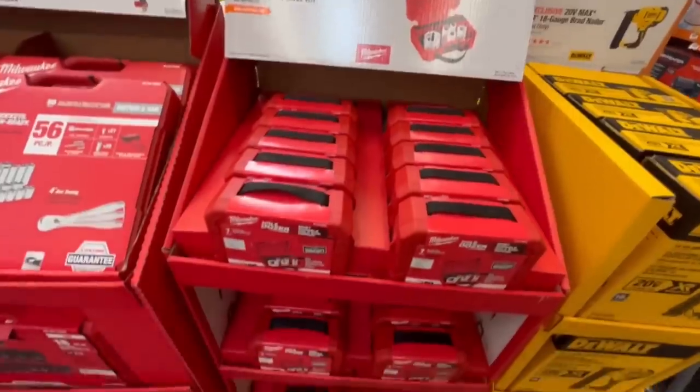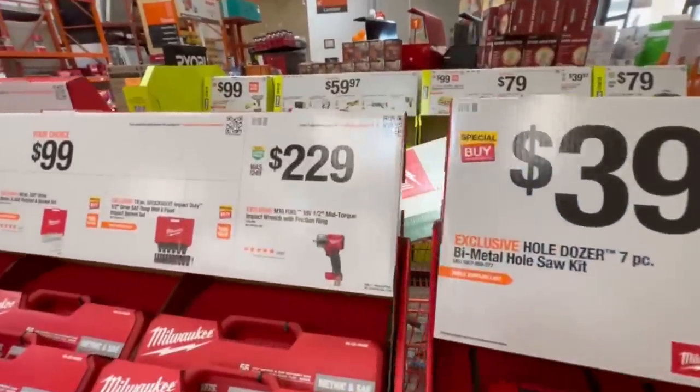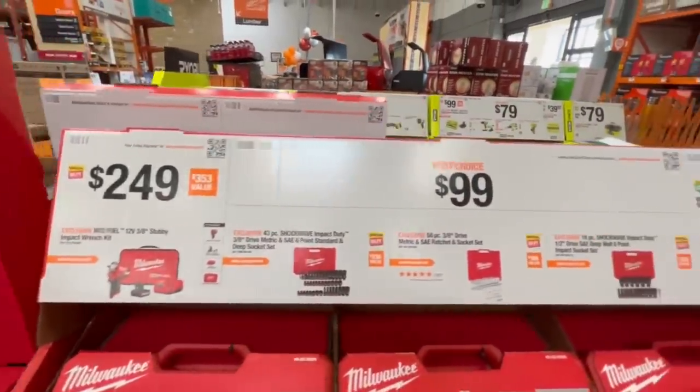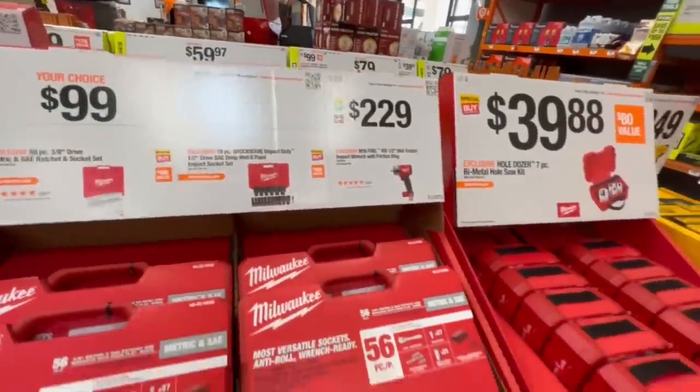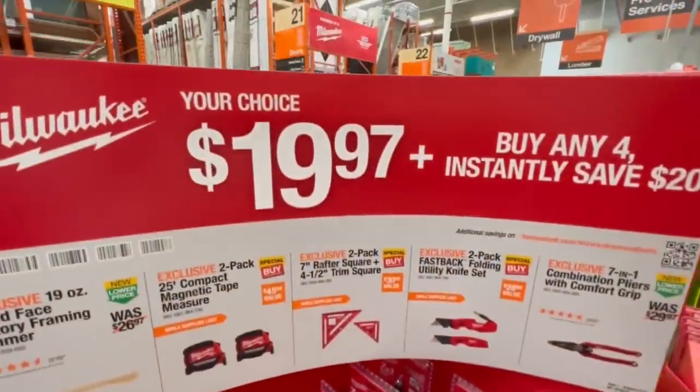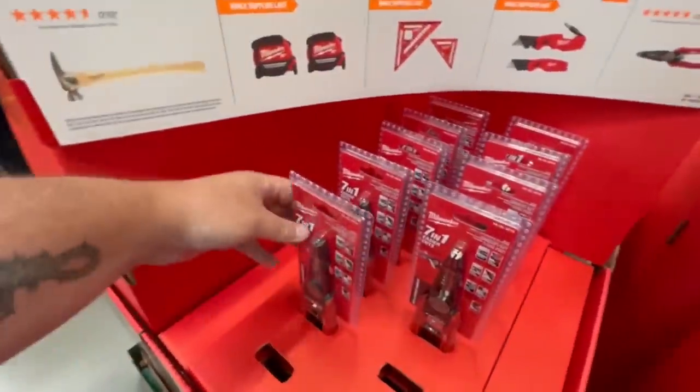We got nail guns, we got all sorts of stuff here. We got the hole saws, we got the impact. We got the fuel kit, the M12 stuff — love the M12 stuff. Lots and lots of hand tools there. They're pushing a lot of these Milwaukee hand tools in this sale.